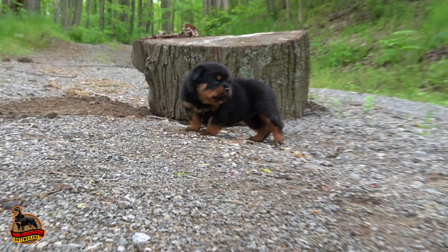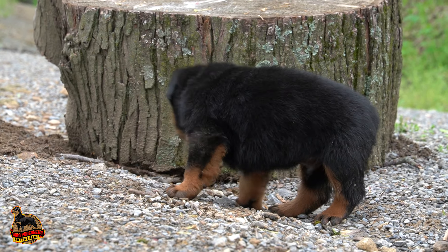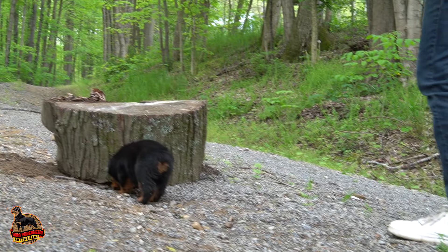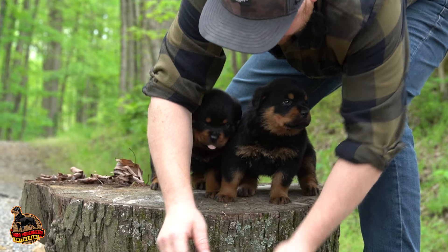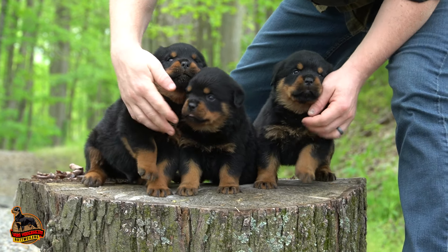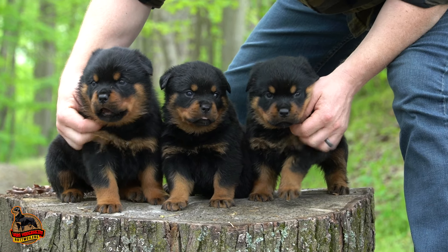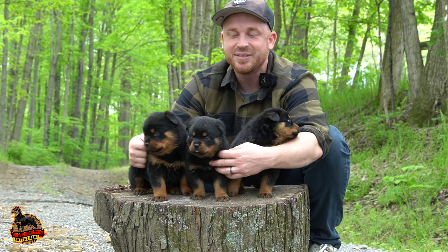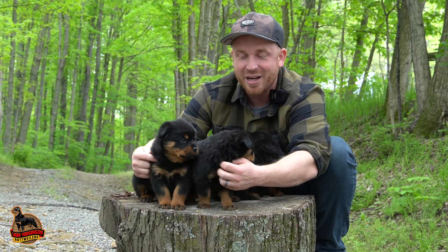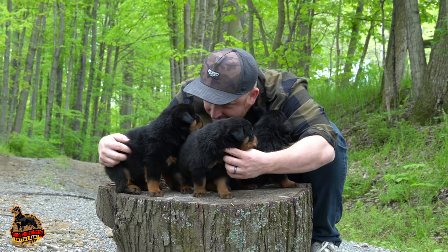What are you getting into, Winston? Yeah, big boy. Let's all pose on the log before we end the video — let's pose for the camera. Look at that. Say bye. Beautiful pups. Thanks guys for watching today's video. Hope you enjoyed this small but mighty litter with Whitney and Bam Bam. We have puppies!